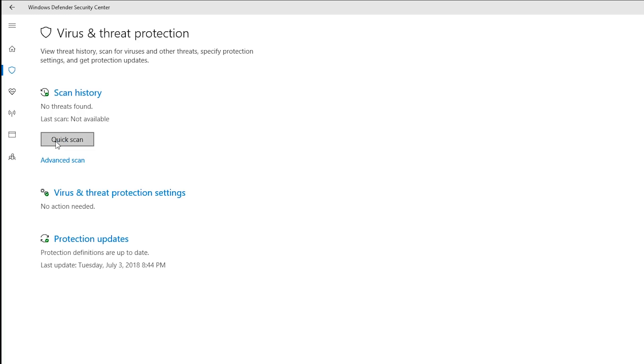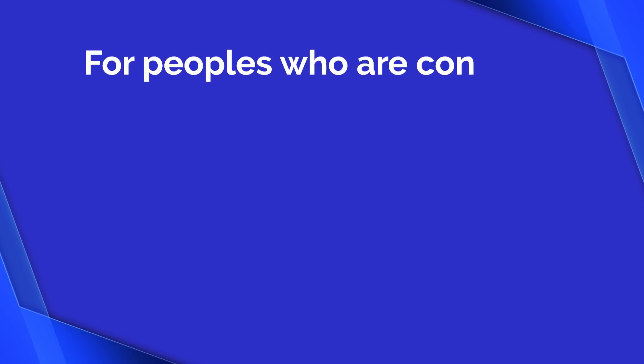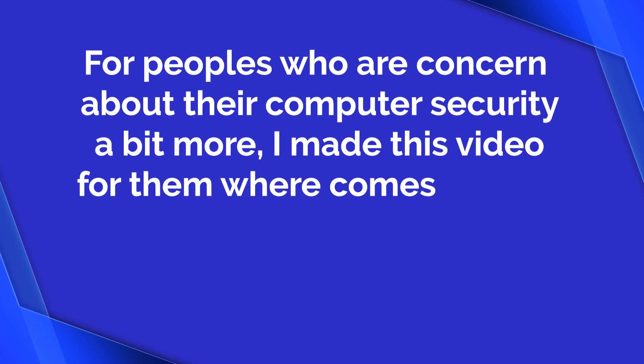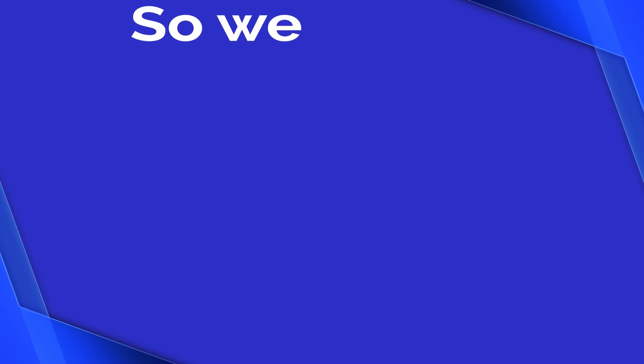Windows Defender was originally known as Microsoft Security Essentials back in the Windows 7 days, when it was offered as a separate download. Now it's built right into Windows 10 and enabled by default. Many people believe it's the best antivirus, but it isn't the best solution for today's security problems like ransomware. For people who are more concerned about their computer security, here is the list of best antivirus for Windows 10.